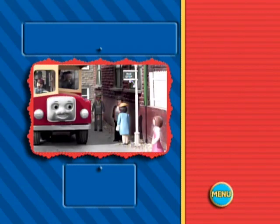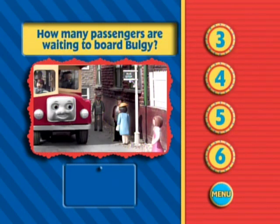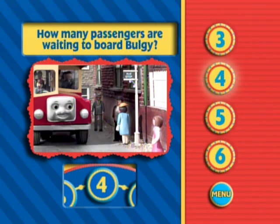I asked Bulgy to carry passengers around the island of Sodor, and he was very excited. Can you count the number of passengers waiting to get on board Bulgy? You've got it. There are four people ready to board Bulgy.